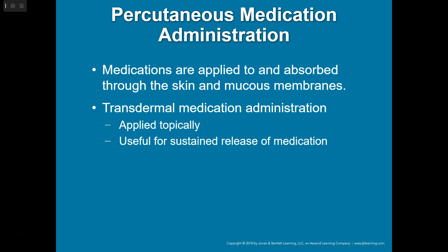Percutaneous is another way to give medications — applied to and absorbed through the skin and mucous membranes. Transdermal medication administration includes nitro paste that somebody might have on their chest from the hospital during a transfer; it's a long-term route and is just absorbed through the skin. Fentanyl patches, pain patches, nicotine patches — all of that is transdermal.